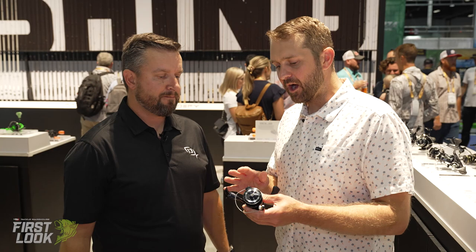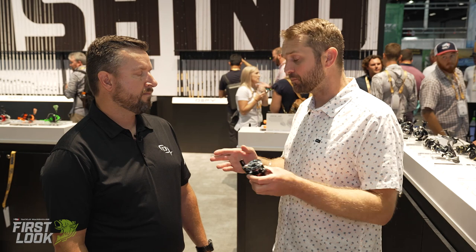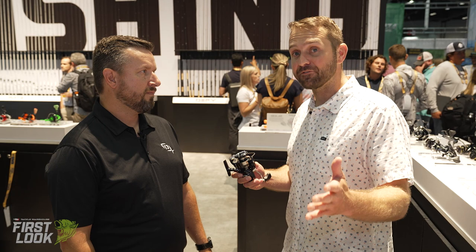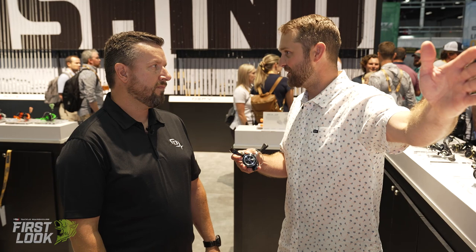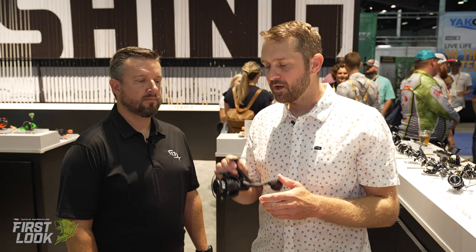For me, spinning reels are all about smoothness and drag — so important with light line for bass fishing or any kind of fishing, especially six or eight pound test. Big fish, drag is everything. A lot of viewers don't realize things like replacement drag kits, felt drag kits, drag grease — we're past all that now. This is the Aereo spinning reel from 13 Fishing, available for pre-order now at tacklewarehouse.com.